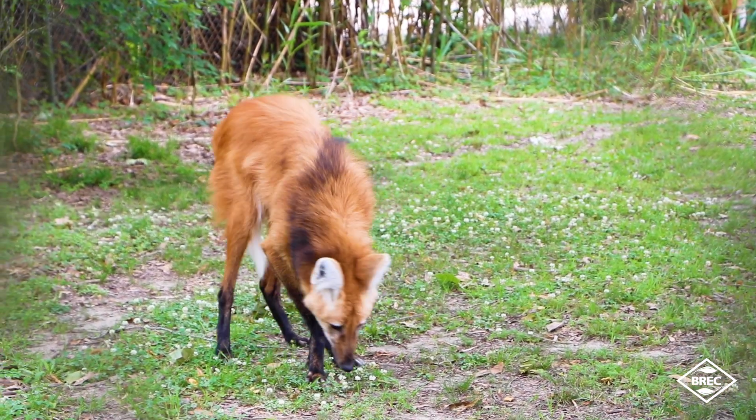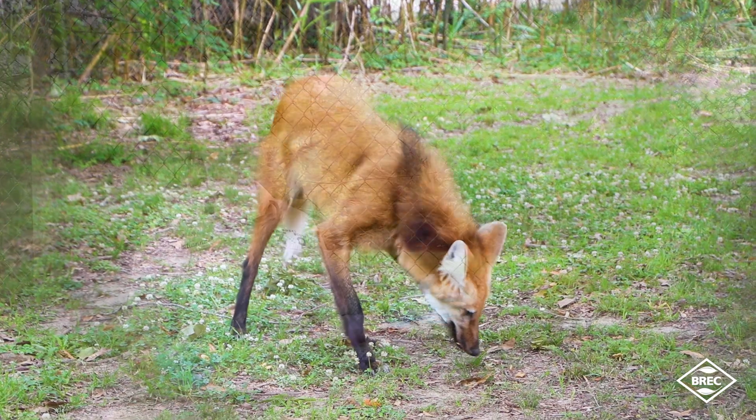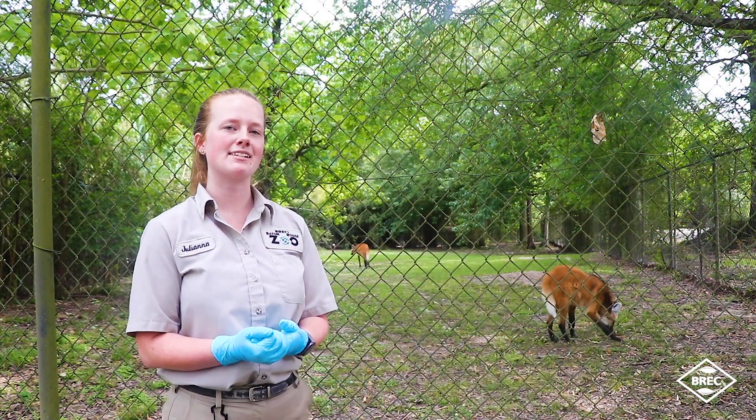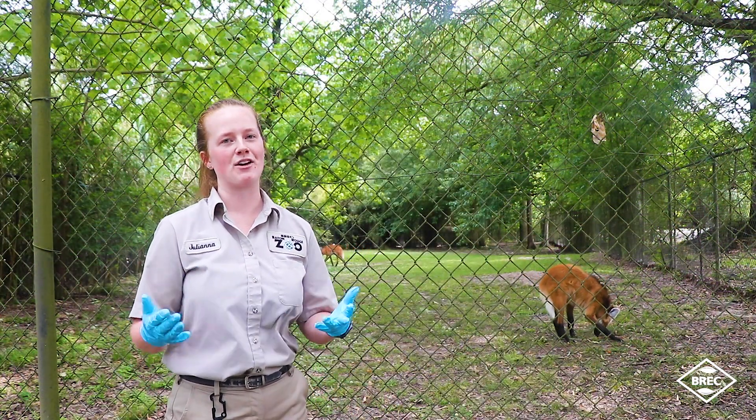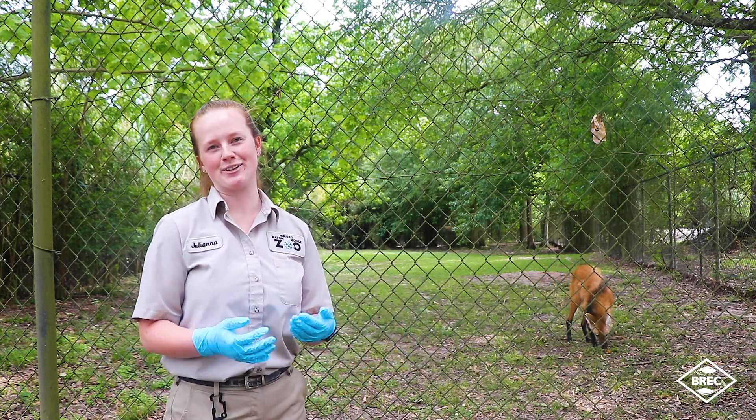If you guys are ever passing by and smell something a little funky, it's probably these guys. They actually smell a little bit like skunks, people like to say. They're super fun though, but they do smell a little bad.